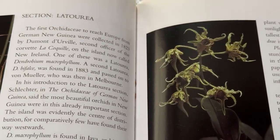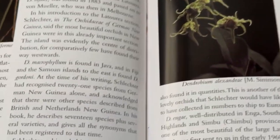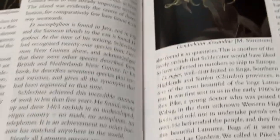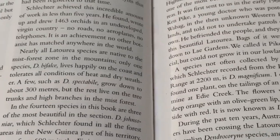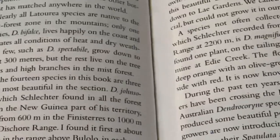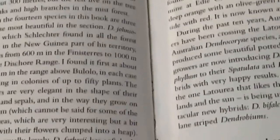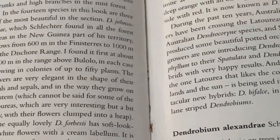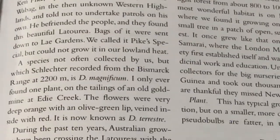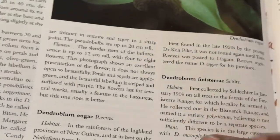It gives a brief history about Latourias — their discovery, where they were found in nature initially. I love that Latouria up there to the right — I can't miss pointing out Alexandri. Latourias are native to the Mist Forest Zone in the mountains. Only one species, Difalke, survives on the coast. It also talks about the different species in New Guinea, and then covers their culture and native habitat.